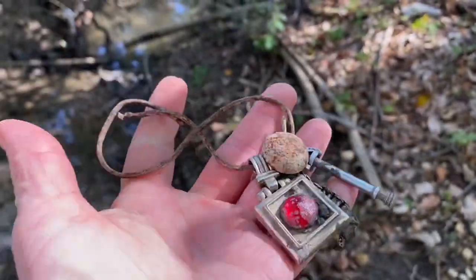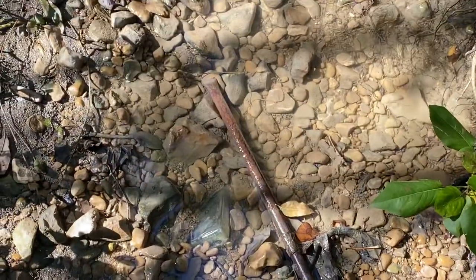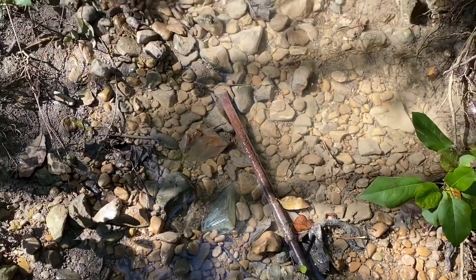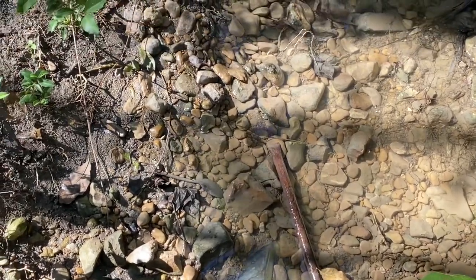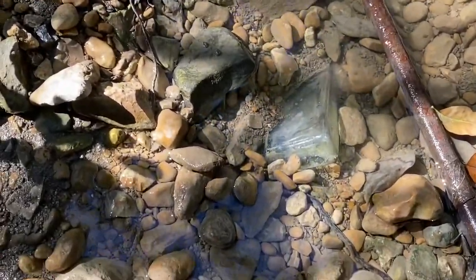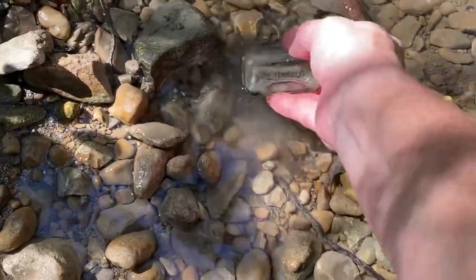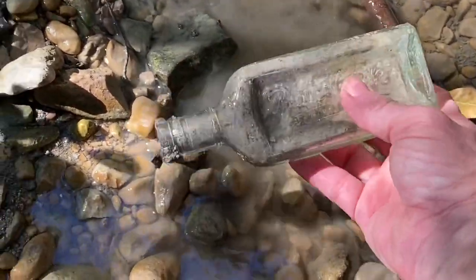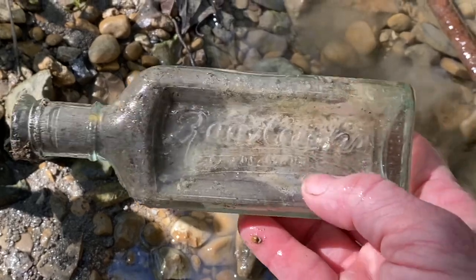Anyway, pretty weird — I'll let you know. But I came walking up this little inlet right here. Let's pull it out together. I already felt the underside — it is embossed. It's a cork top. Raleigh's!